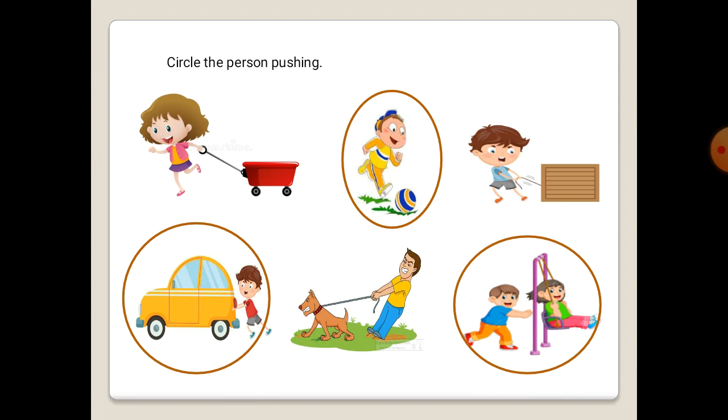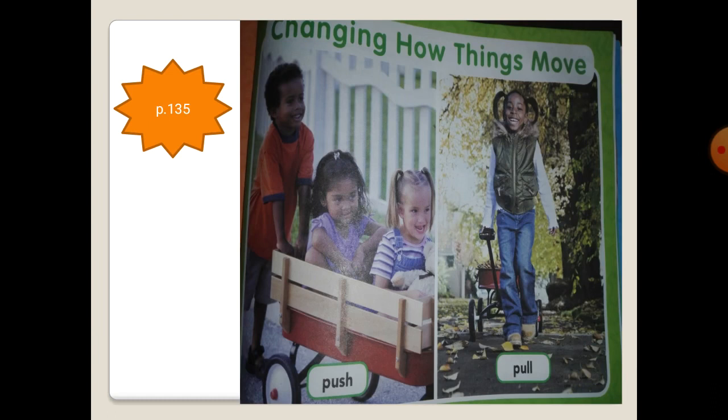You are great students. And now, open your science book, page 135. Repeat after me with a loud voice: Push. Pull. Pulling moves things towards you. Pushing moves things away from you. And pulling moves things towards you. Very good, let's move.